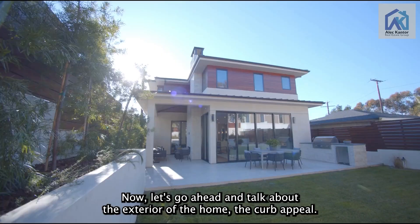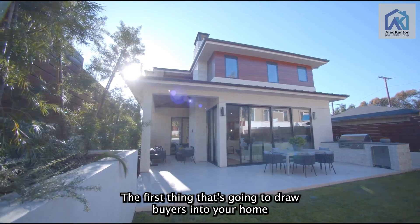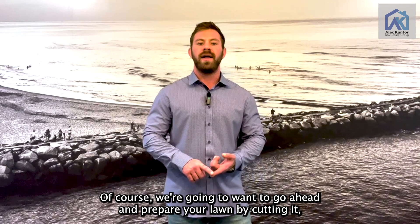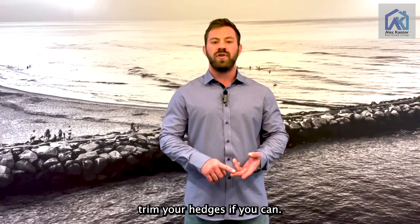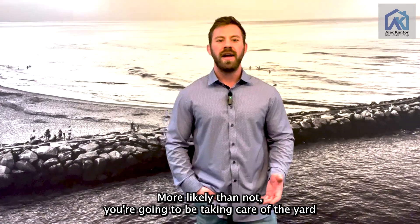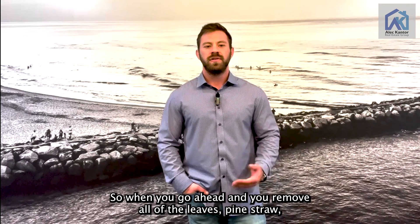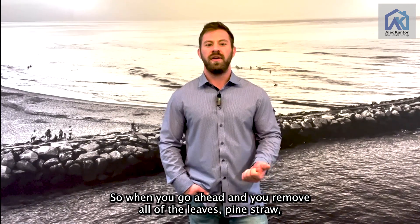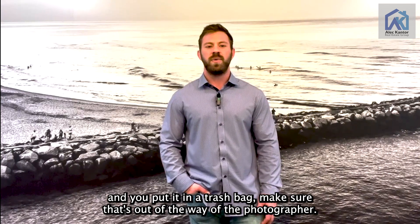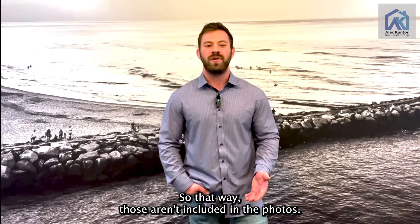Let's talk about the exterior of the home — the curb appeal. The first thing that's going to draw buyers into your home is the exterior of it, so we want to make sure we get this right. You'll want to prepare your lawn by cutting it, trim your hedges, and remove all pine straw or leaves from the yard as well as the roof. When you remove leaves, pine straw, and yard clippings and put them in a trash bag, make sure that's out of the way of the photographer.